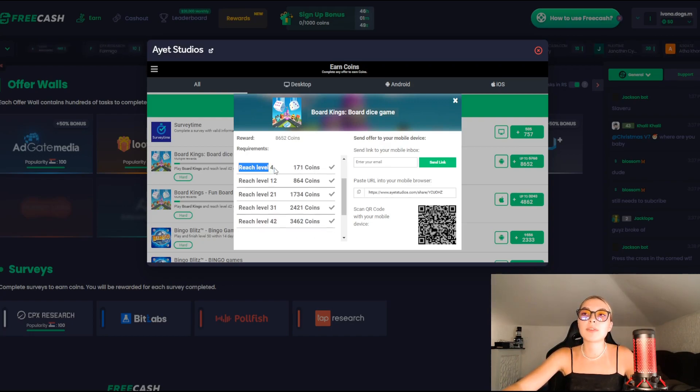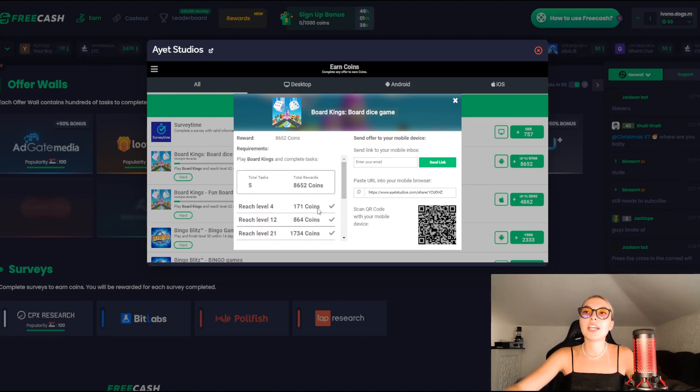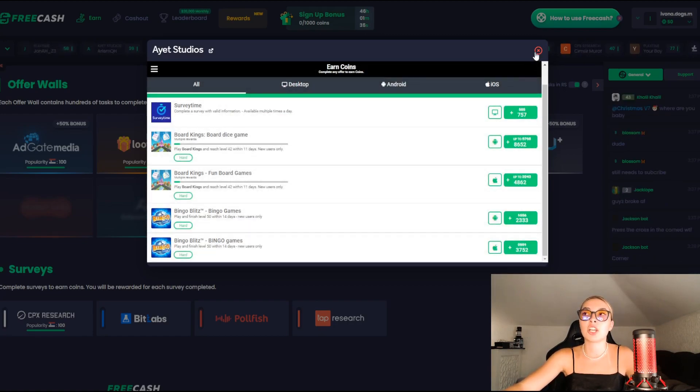For example, if you reach level 4, you get 171 coins. Reaching level 12 gets you 864 coins, level 21 gets you 1734 coins, and so on. So you can definitely go check that out, see what you like, enter your email and start earning money.